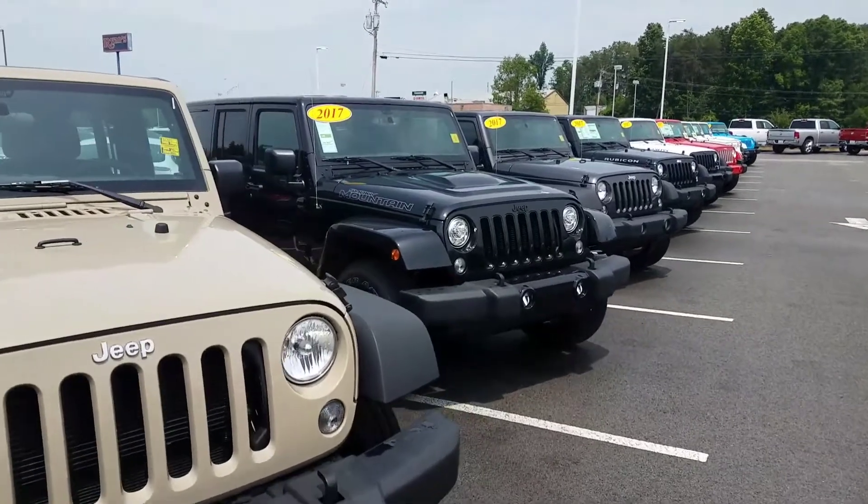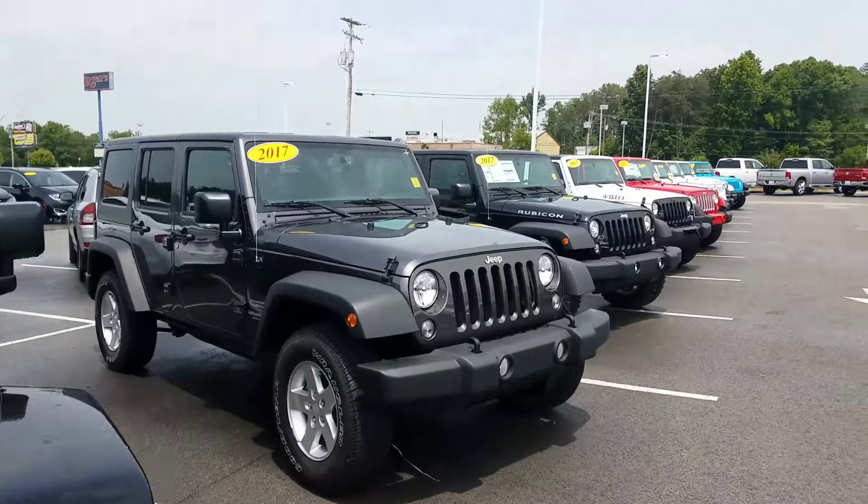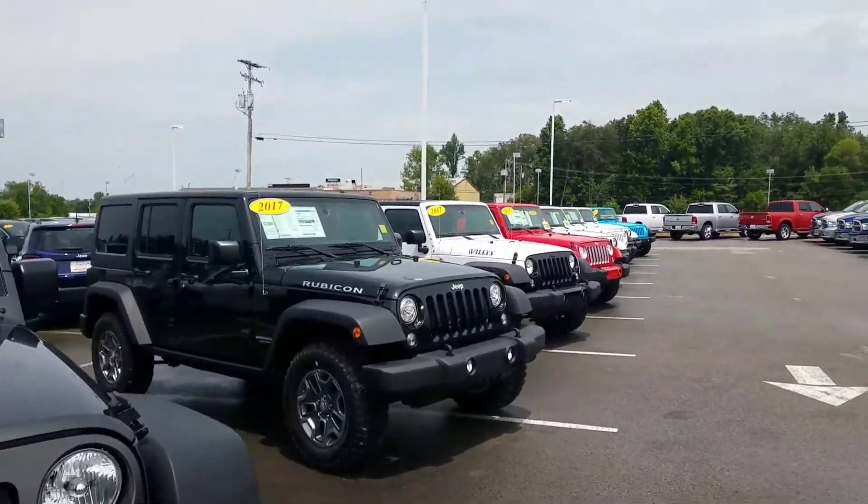I even have special edition Smoky Mountain editions — I have two of those, one in black and one in white. I have Sports, Saharas, and even Rubicons in the Willys edition.